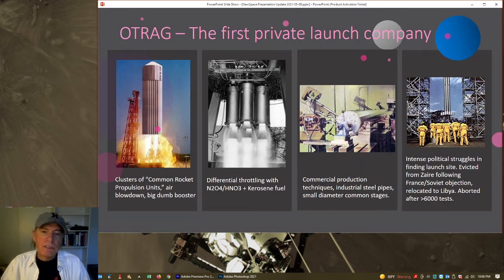The engine used a simple design with an ablative thrust chamber and nozzle — no regenerative cooling, no pumps. They would pressurize the tanks to 600 psi, fill them about two-thirds, and use that pressure to force the propellants through the engine. They used nitrogen tetroxide and not even kerosene — they also used diesel at one time. Simplified ignition system, commercial production techniques, industrial piping. An extremely simple vehicle.